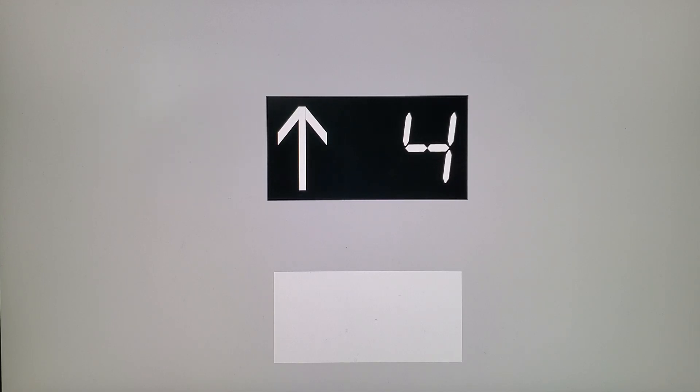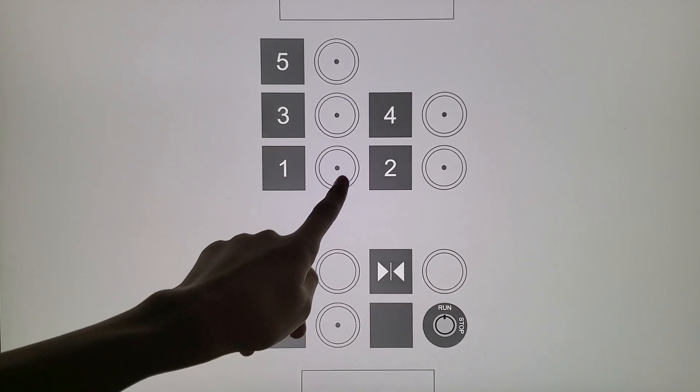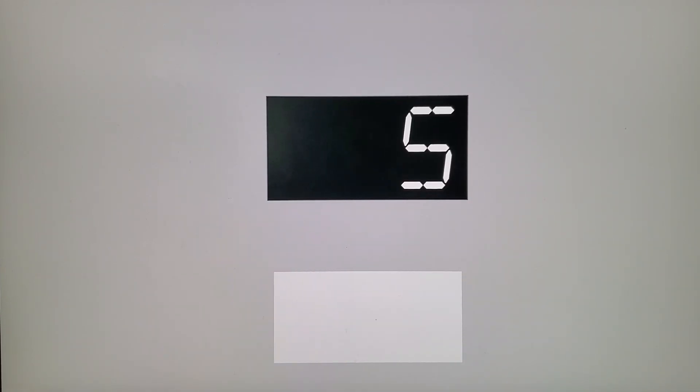That motor sounds a lot like Broadway Commons in Hicksville. Door close works.